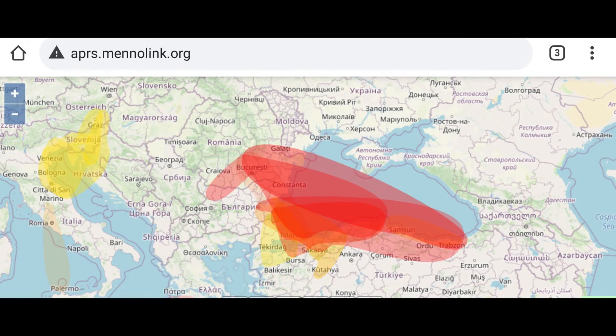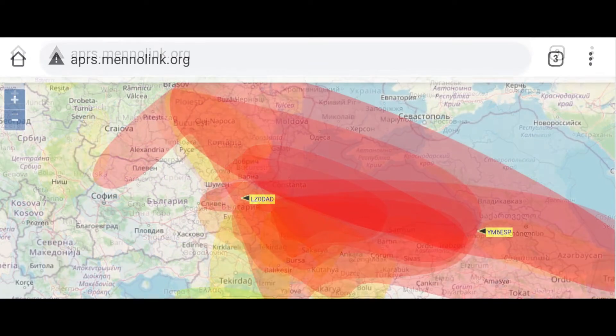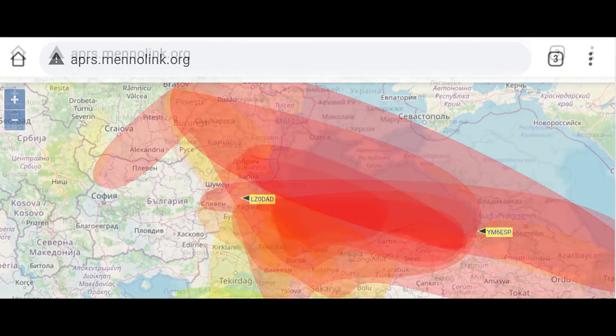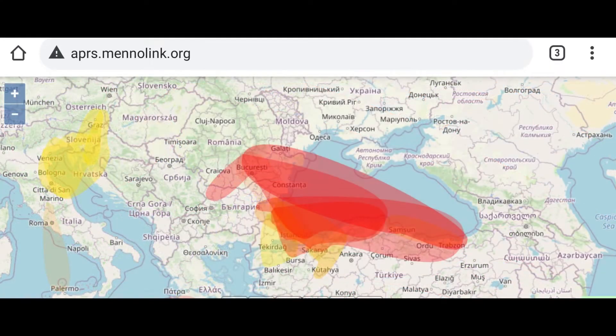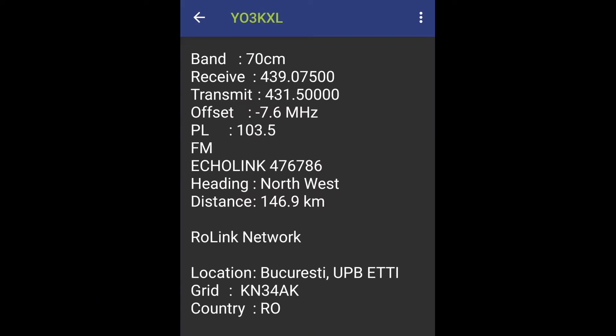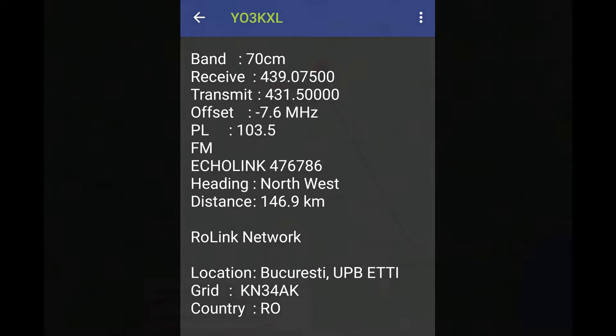A few nights ago I decided to check the VHF propagation map tool — I highly recommend it if you wish to check the current VHF conditions in your area. Just drag the map over your location and it will update automatically. I found excellent propagation that night, so I challenged myself with my handheld and no extra equipment. I was able to access the Bucharest Repeater YO3KXL, which is about 147 km from my QTH with only 2.5 watts and the original antenna.